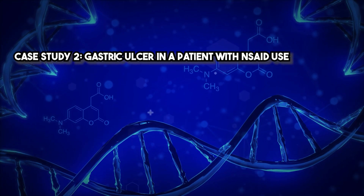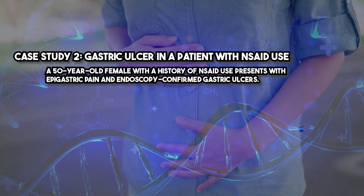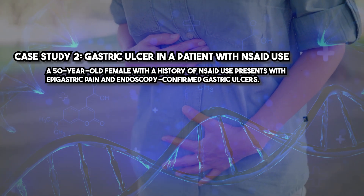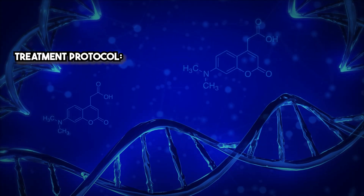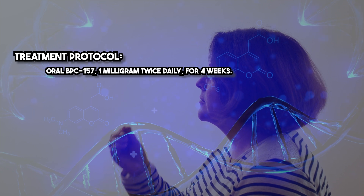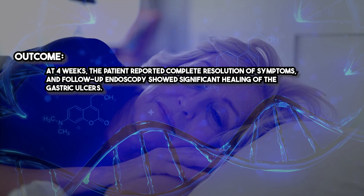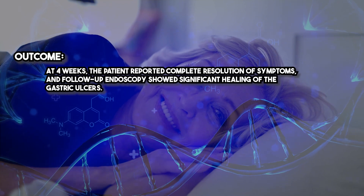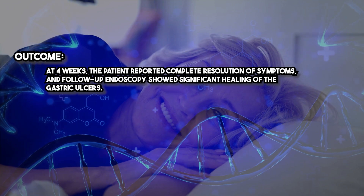Case Study 2: Gastric Ulcer in a Patient with NSAID Use. A 50-year-old female with a history of NSAID use presents with epigastric pain and endoscopy-confirmed gastric ulcers. Treatment protocol: oral BPC-157, one milligram twice daily for four weeks. Outcome: at four weeks the patient reported complete resolution of symptoms, and follow-up endoscopy showed significant healing of the gastric ulcers.